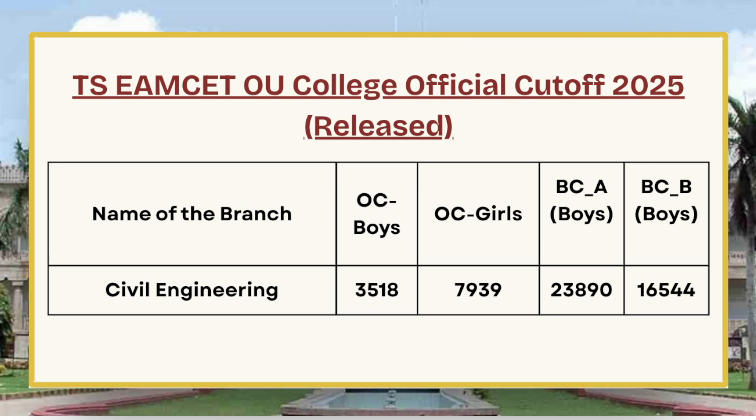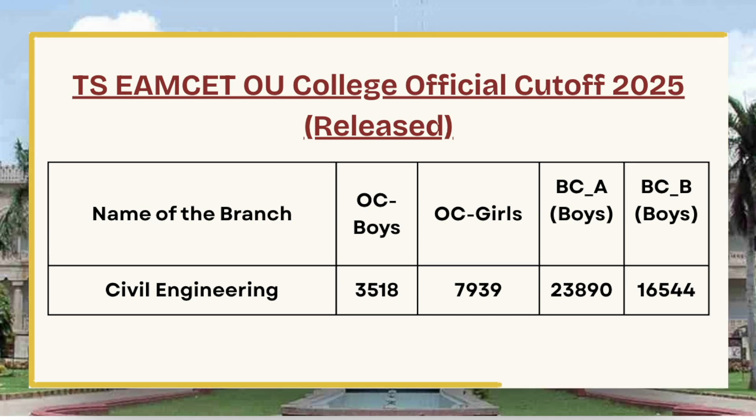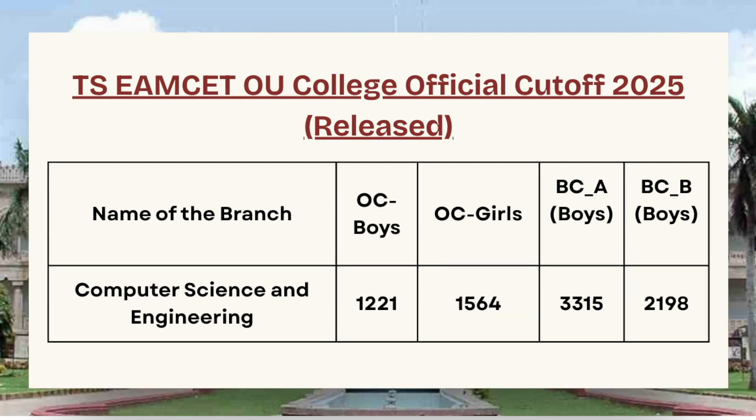Before we proceed, candidates must note that this is the official cutoff released by authorities. The authorities do not release an official PDF for cutoffs, but our team obtained it using college-wise allotment data. Next in the list we have one of the most demanding and popular courses across engineering colleges.